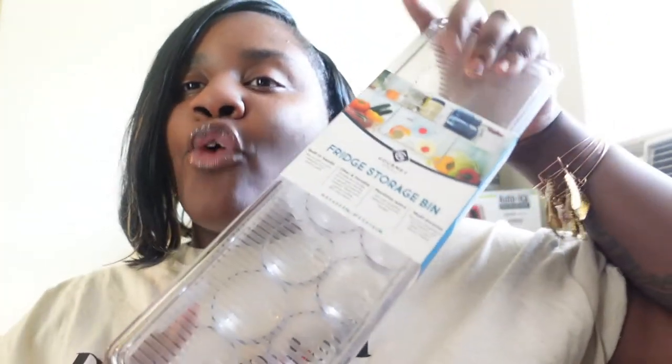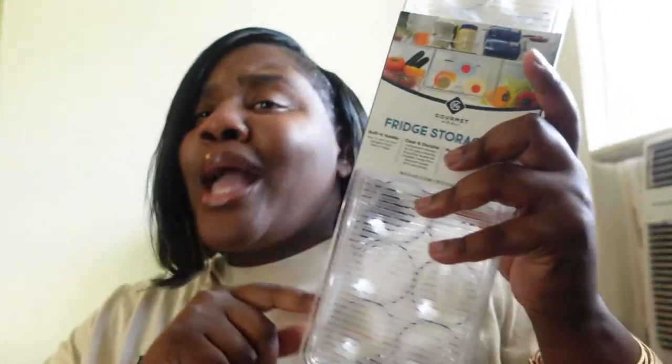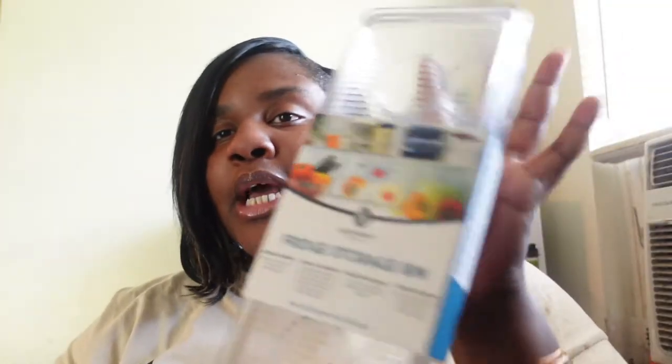Everything else I'm gonna show y'all is from TJ Maxx. I got a lot of organization things for my apartment. I only got the small egg holder because — first, second, and third — I don't like eggs. I only use eggs for cooking if a recipe requires one, or if family comes over. That's why I got a small one. This was only $4.99 from TJ Maxx. I want my refrigerator to be very organized.